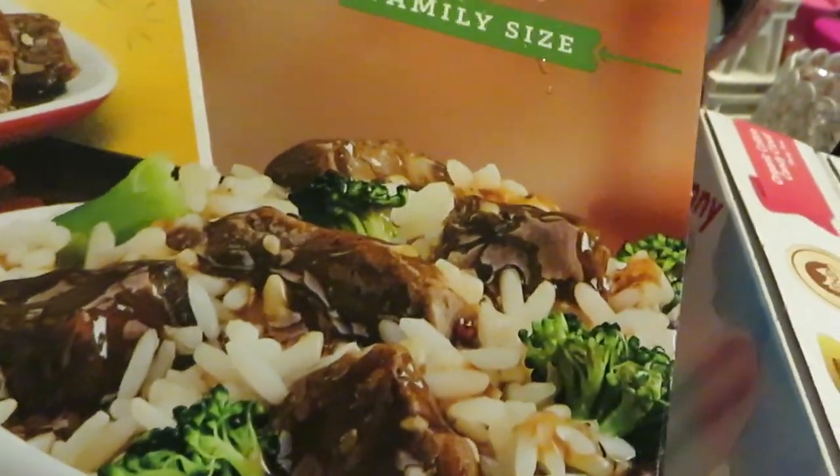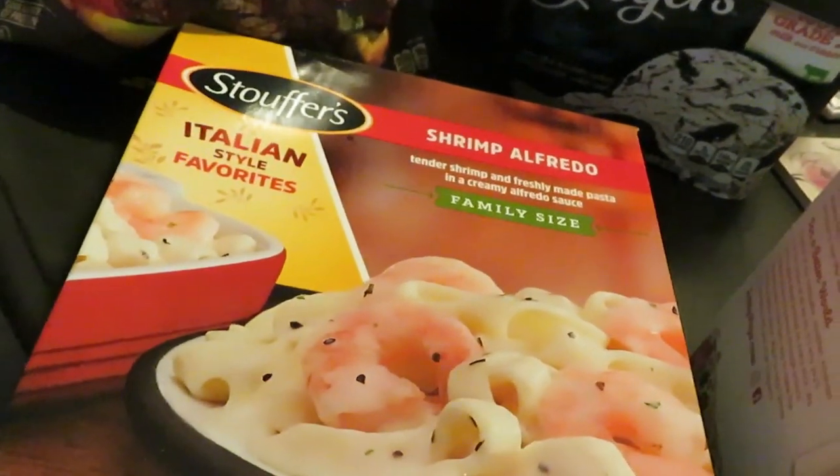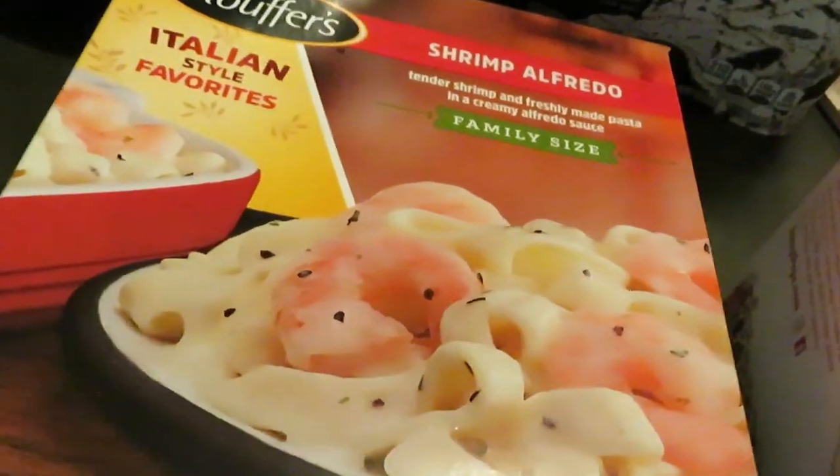This Stouffer's family size — I grabbed the beef and broccoli. You guys know the girls love the beef and broccoli. And I also grabbed this Stouffer's family size shrimp Alfredo. You all know we love shrimp Alfredo.